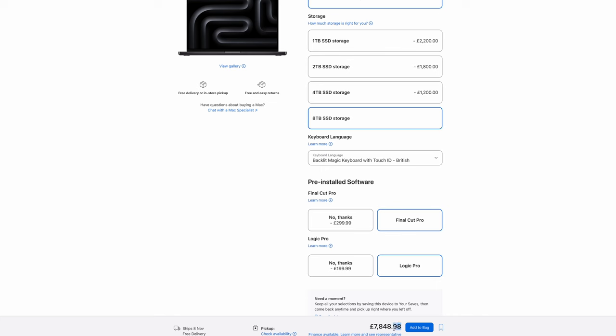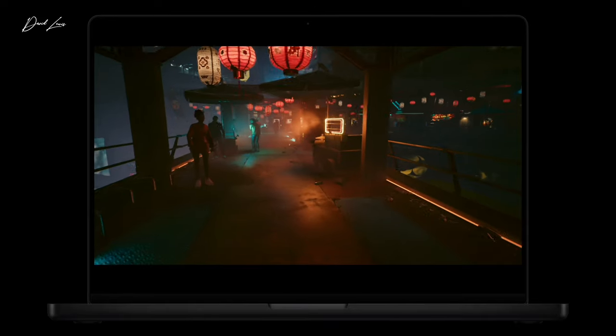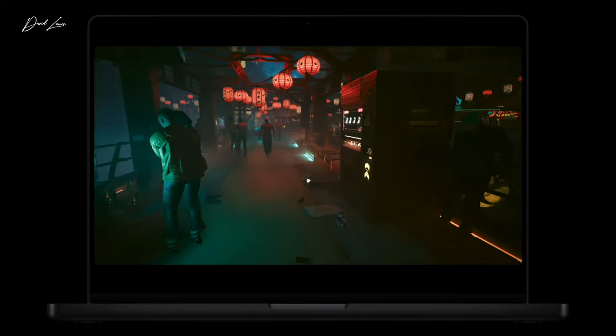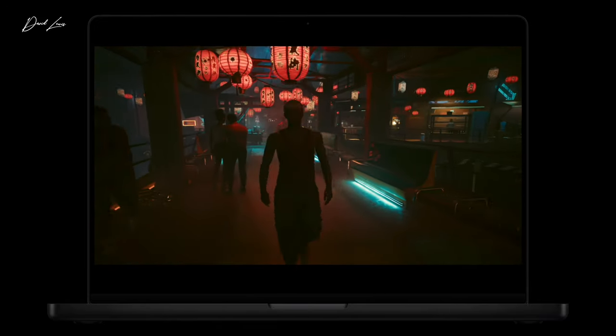All I would say is I have been using my M1 Max MacBook Pro every day since 2021, and it doesn't miss a beat — they are beasts. If you're about to treat yourself to your first Apple Silicon MacBook Pro, trust me, you are in for a really good ride. They are fantastic machines, and I wouldn't be without it.